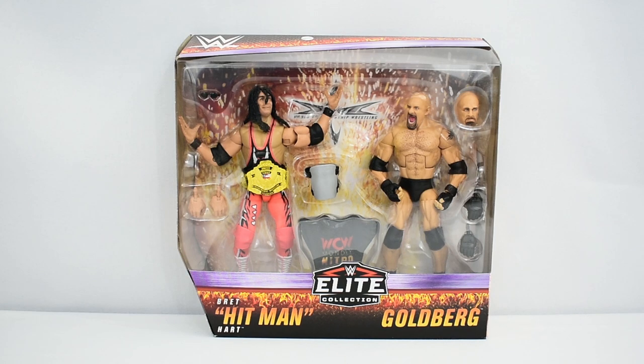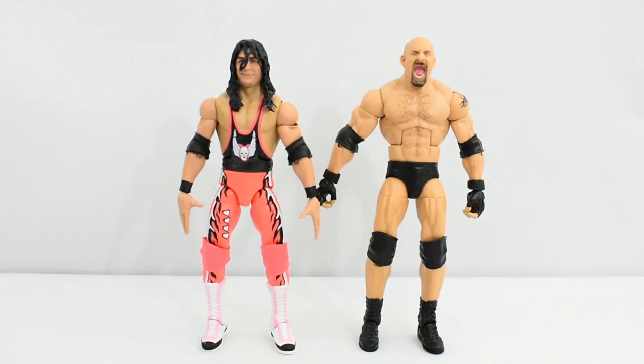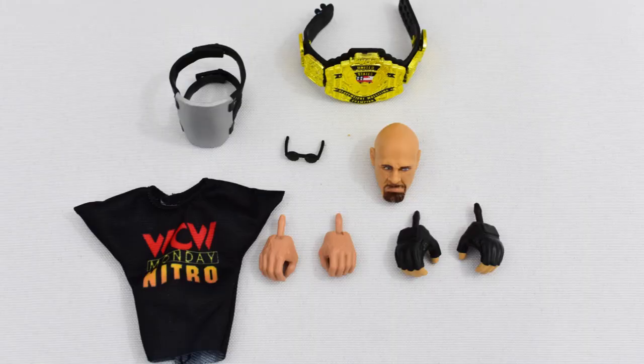Now that we've looked at the box, let's go ahead and open this set up and take a closer look at Bret Hart and Goldberg. Both figures come with a set of interchangeable hands — Bret Hart comes with gripping hands, and Goldberg has a set of wider gripping hands. Goldberg also has an interchangeable head sculpt. Bret Hart comes with a pair of sunglasses, a steel plate, a WCW Nitro shirt, and the WCW United States Championship belt.